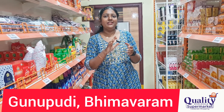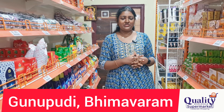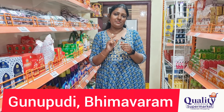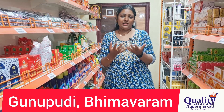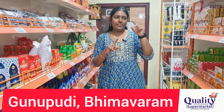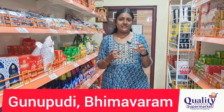Now you know the shampoo prices from our shop. Please like and subscribe to our channel for regular updates. Join our WhatsApp group — the link is in the description. Join the group for updates on discounted items. We have two groups: the 99 Store group and the Quality Wholesale Supermarket group.